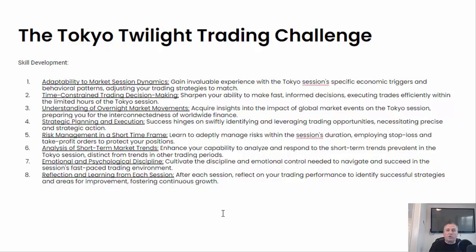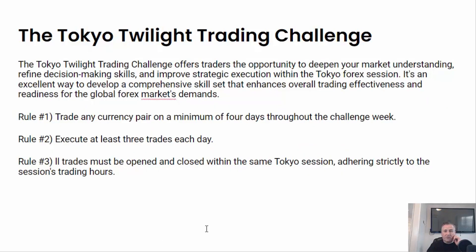Analyzing the shorter-term market trends will help you identify when you should be getting in. Emotional and psychological discipline is important, and after you're done with that session, reflect to see how you might be able to do better the next night when you do the Tokyo trading session. Those are some things that you're going to be working on in terms of skills.